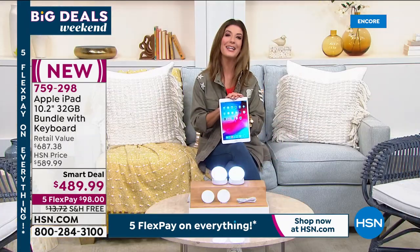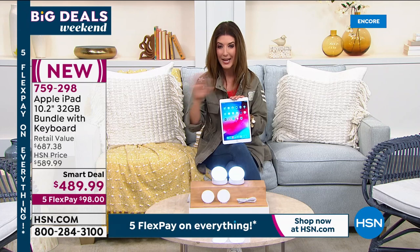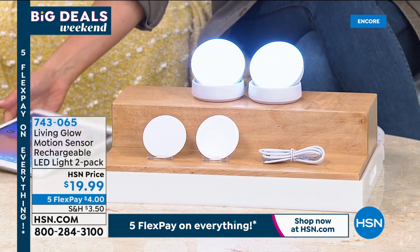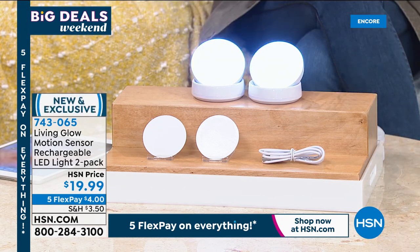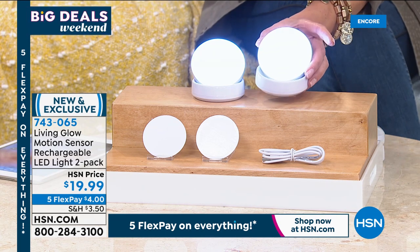We've got Big Deals Weekend with big savings — five flex pay on everything, on air and online. You can check out all the great offers on HSN.com. We're going to start with something really fun, really affordable, and brand new — you might not have ever seen these before.